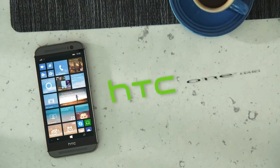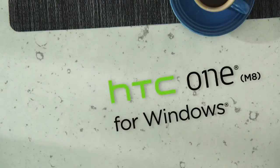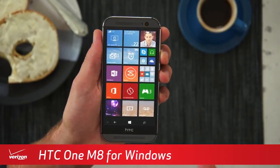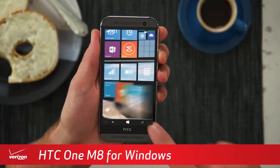Craft a mobile experience that's uniquely you with the HTC One M8 for Windows. Take personalization even further with Windows Phone 8.1. Design your own start screen with a custom live tile background and organize your apps for easier access.